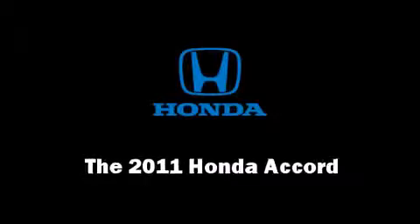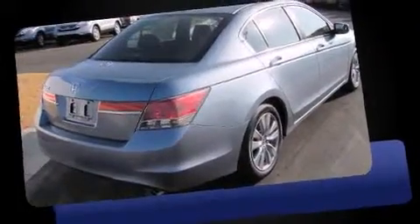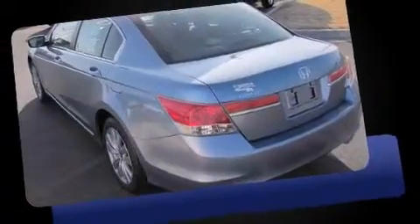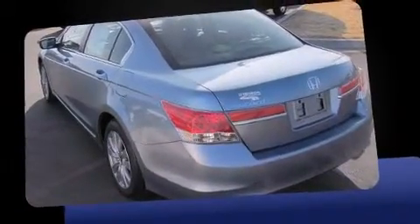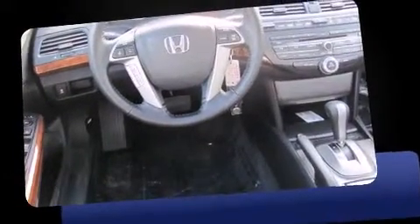Treat yourself to a test drive in the 2011 Honda Accord. This four-door, five-passenger sedan offers the features and options for which you've been searching. Under the hood you'll find a four-cylinder engine with more than 170 horsepower, providing a smooth and predictable driving experience.